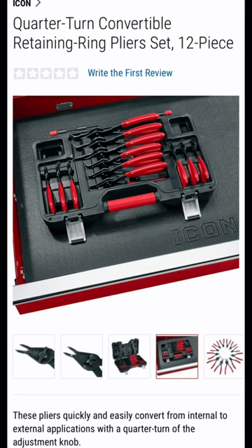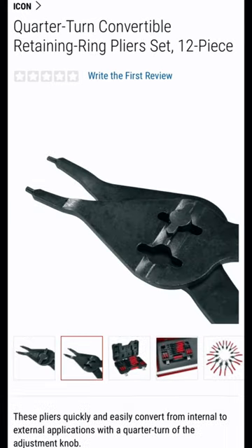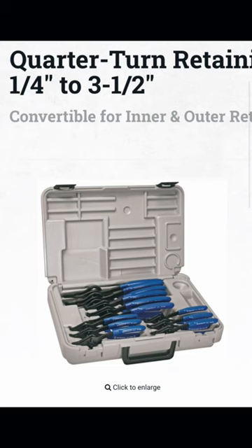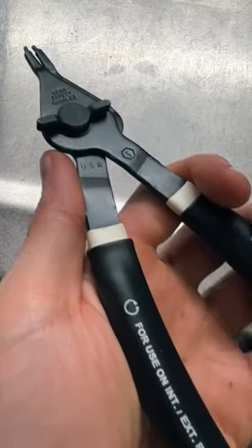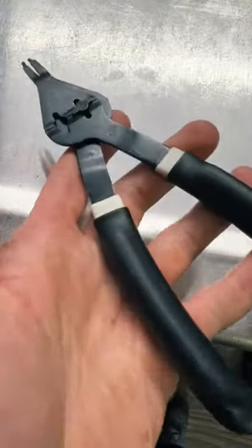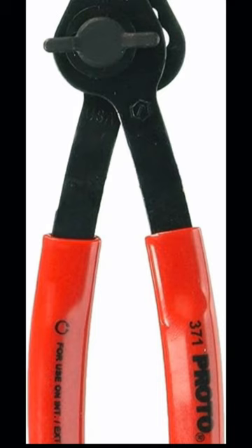Up next, we've got the new Icon quarter-turn 12-piece snap ring pliers set — again, USA made — coming in at $170. Ironically, their website says 'compare to Imperial IR12QK,' when Imperial is actually the one that manufactures and holds the patent on these pliers. They're sold under many names across many brands. We have a version branded as Mac Tools — you can see the little manufacturer's mark there — and we also see them as SK brand, Proto brand, and our favorite rebrander, Matco Tools.